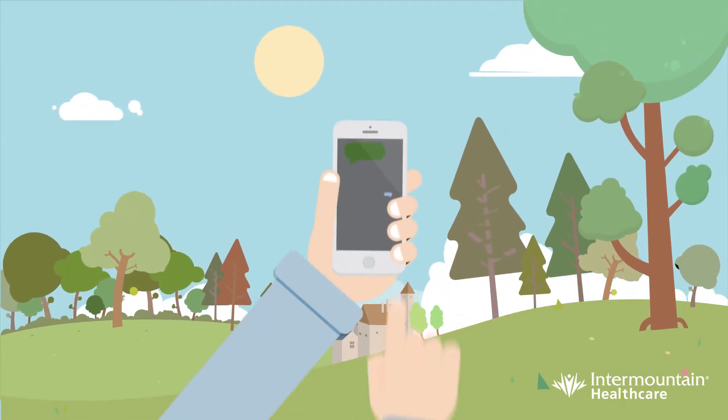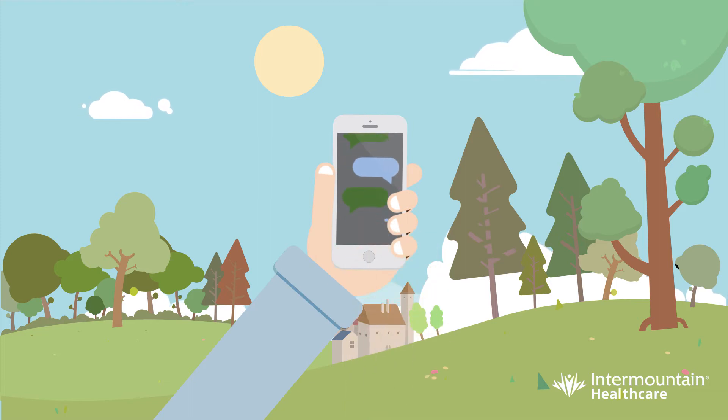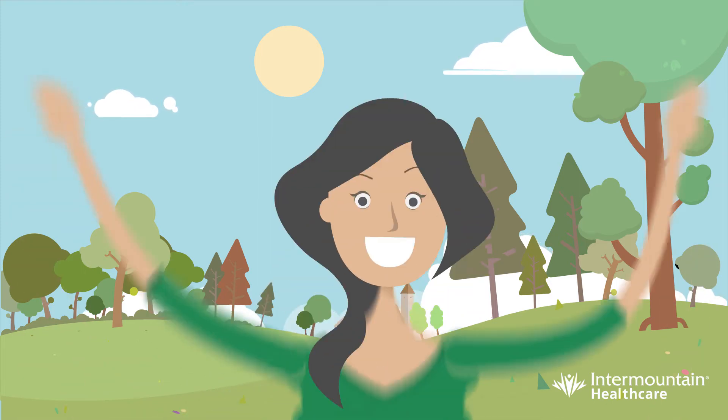We'll send you a text as soon as your prescription is ready, and we'll even remind you when it's time to refill. Just confirm by replying to the message. Imagine the convenience.